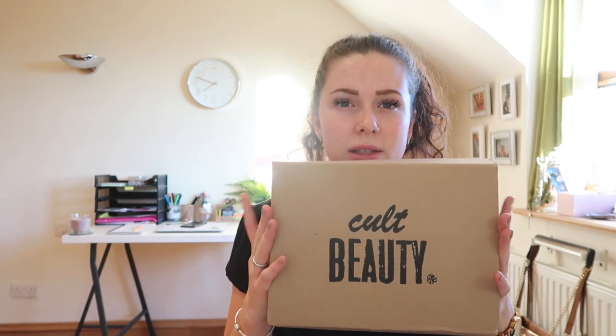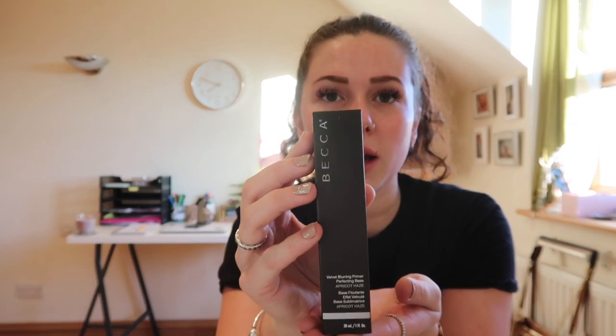The first box I'm going to open is the Cult Beauty box. The bits I got in here are a bit more high-end and expensive. I got two little freebies to choose: a Charlotte Tilbury matte lipstick and a collagen deep cream. First of all I got this Becca Velvet Blurring Primer - this is what the girl who did my makeup used and it felt really nice on my skin.